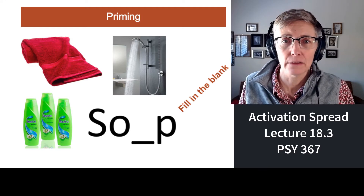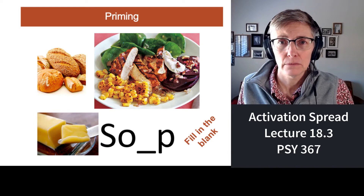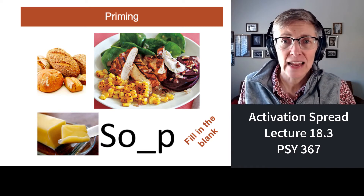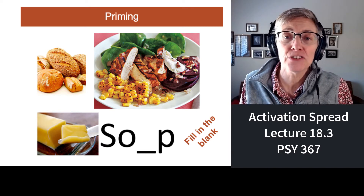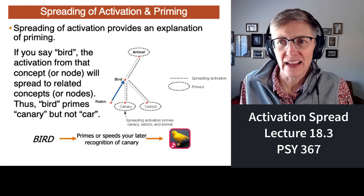How do you fill in that blank? Soap, obviously. How do you fill in this blank? Soup, obviously. It's the same word completion task, but the pictures that you see change the way you fill in the missing vowel. That's a kind of priming.